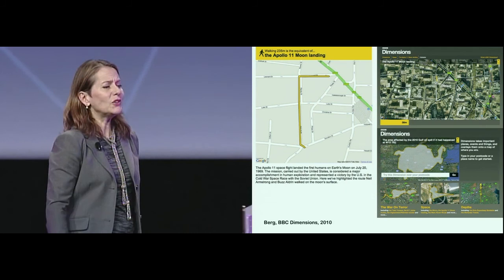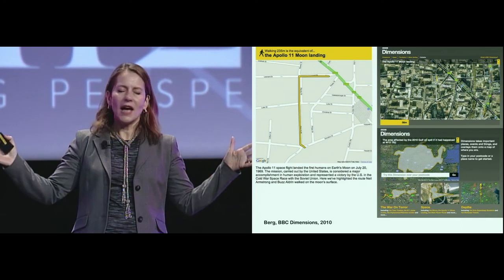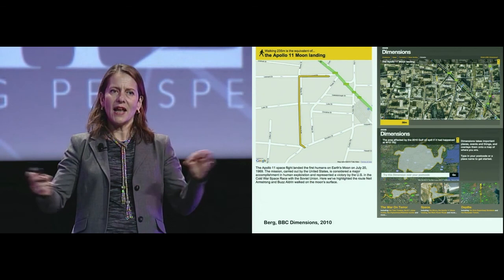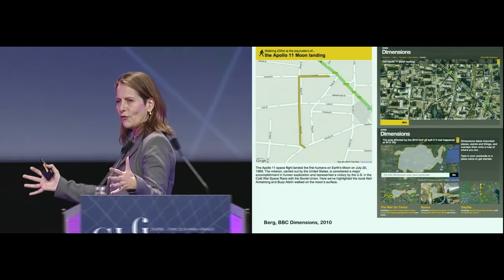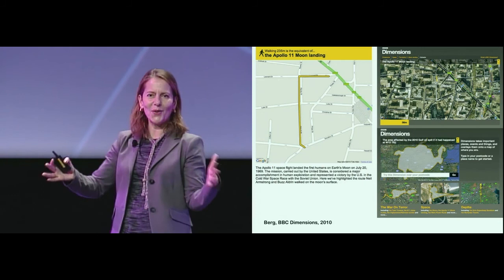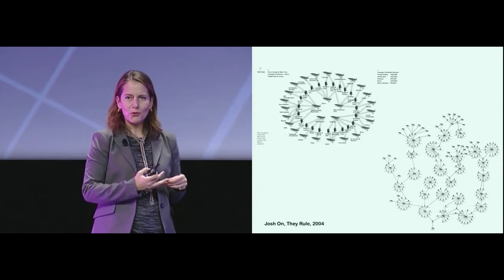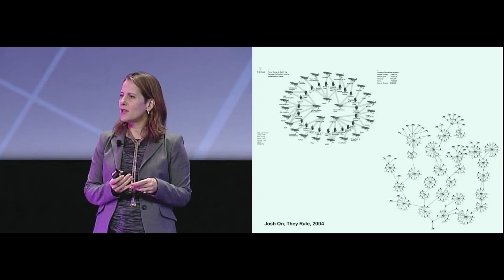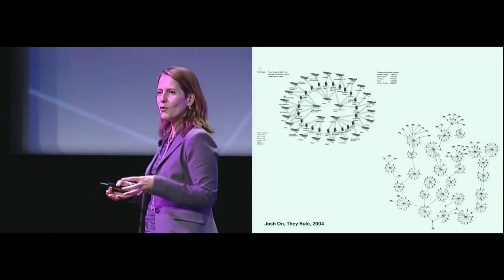Also powerful in explaining interaction design is the BBC Dimensions website by Berg in London. It's a website that enables you to take events that have happened elsewhere in the world — like the floods in Afghanistan — enter your zip code, and superimpose that event onto your home turf. All of a sudden you realize the floods covered almost the tri-state area in the United States, and that the Apollo 11 moonwalk was just a walk around the block. I also like to talk about Josh Ahn's They Rule, maybe one of the first websites in 2004 that brought shivers down the spine of politicians and corporate board members because it connected board members to different parts of the government and showed possible conflicts of interest.